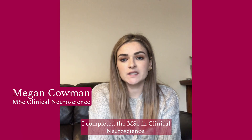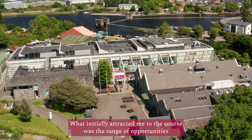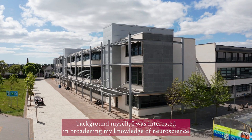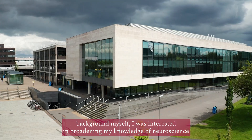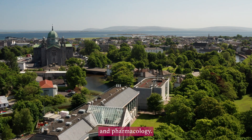Hi, my name is Megan. I completed the MSc in Clinical Neuroscience. What initially attracted me to the course was the range of opportunities that it offers. Coming from a psychology background myself, I was interested in broadening my knowledge of neuroscience, and I was able to do this through modules like neuroanatomy, neurophysiology and pharmacology.